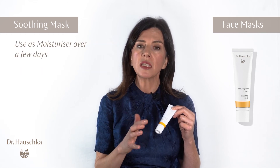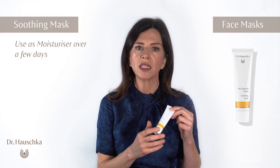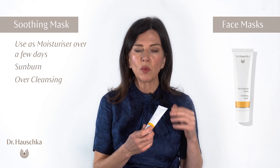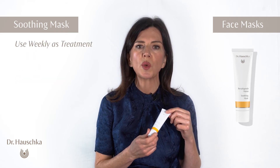You may need to use the soothing mask as a moisturizer for a few days if you have had reactive skin as a result of sunburn, over-cleansing, or whatever it is. You can use it temporarily as a moisturizer, or once a week as a treatment.